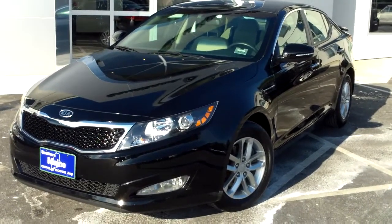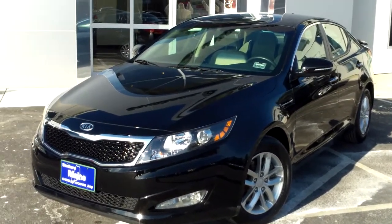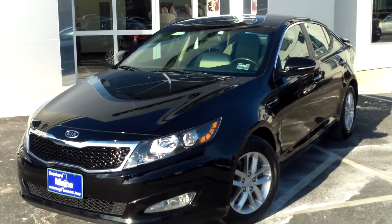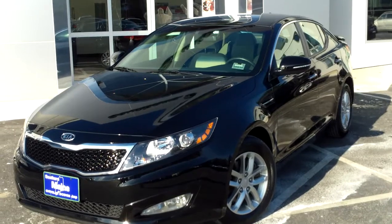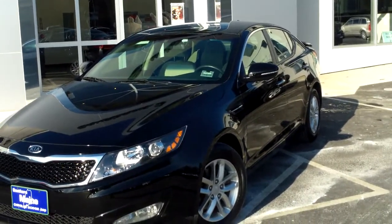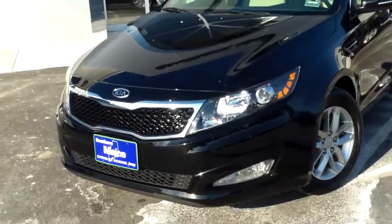Southern Main Chrysler Dodge Jeep, Saco, Maine, with stock number 8956. This is a 2012 Kia Optima LX Sedan, just arrived at the dealership with about 19,000 miles. This has a 2.4 liter 4-cylinder engine. It's a great handling, sporty sedan in the market these days.